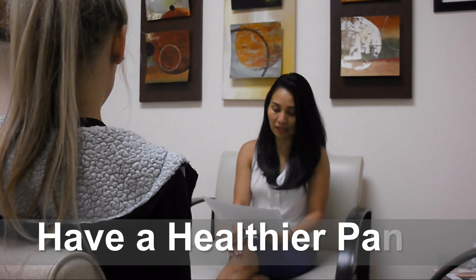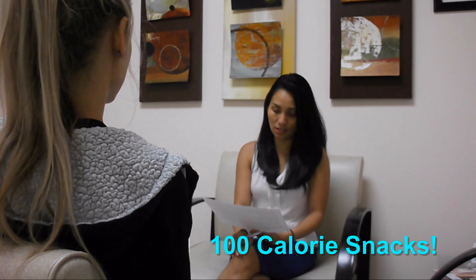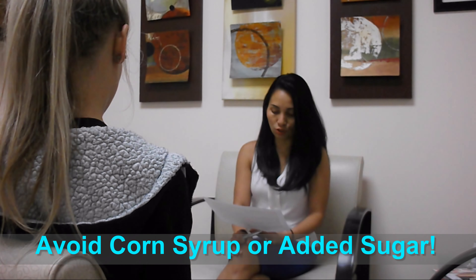Having a healthier pantry means you won't snack on unhealthy foods at home — this occurs when you are bored, depressed, or just want to snack. 100-calorie snacks are always good. Get some sugar-free popsicles or jello. Read nutrition labels when shopping for your pantry. Sweeten frozen fruits yourself — you may use a blender or stevia instead of regular sugar. Avoid corn syrup or added sugar. Season frozen vegetables yourself and use more herbs to minimize your salt intake.